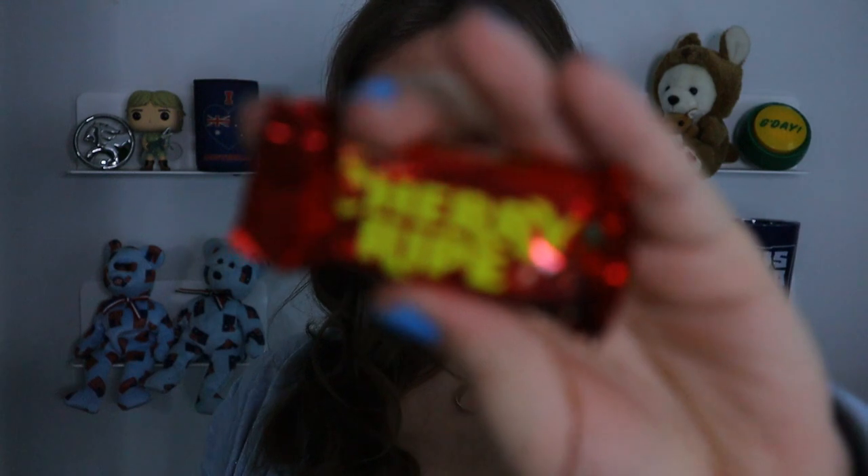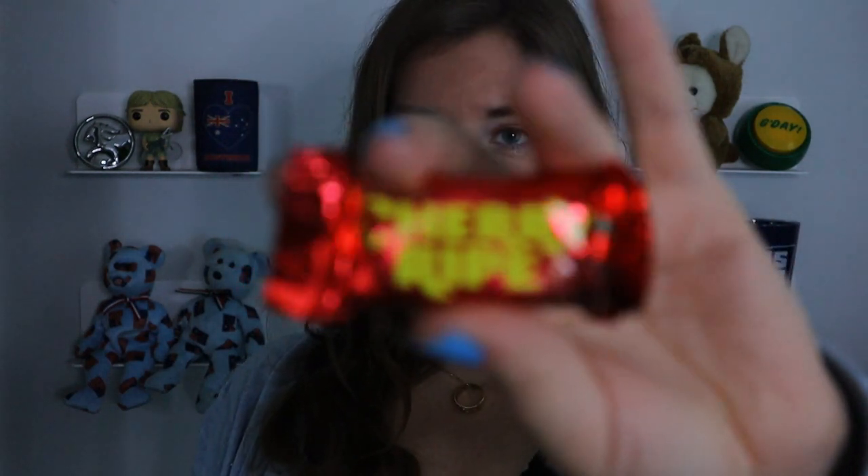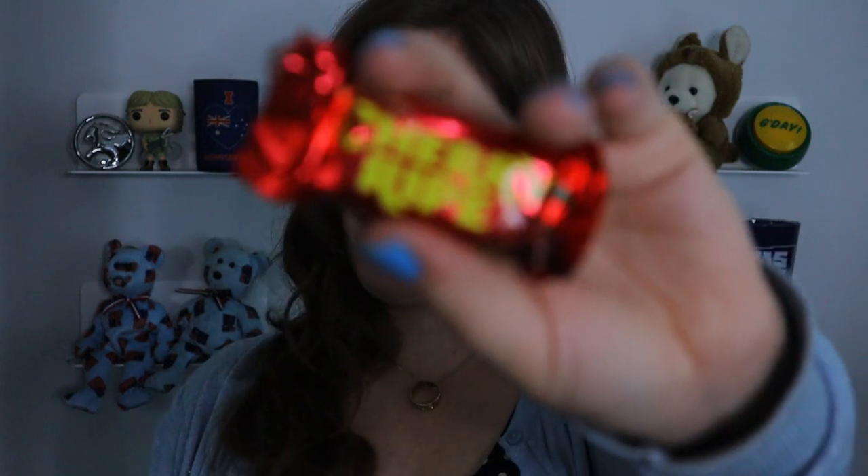Next is the Cherry Ripe, with its shiny red packaging. It's cherries and coconut in Old Gold rich dark chocolate — one of the few dark chocolate options in the box. I have to be honest though: I hate the taste of cherry. I know I sound like the pickiest eater right now. But if you love cherries, this is probably a delicious chocolate bar. For me, because I don't like cherries, it's a 1 out of 10 — but I know so many people who love Cherry Ripes.